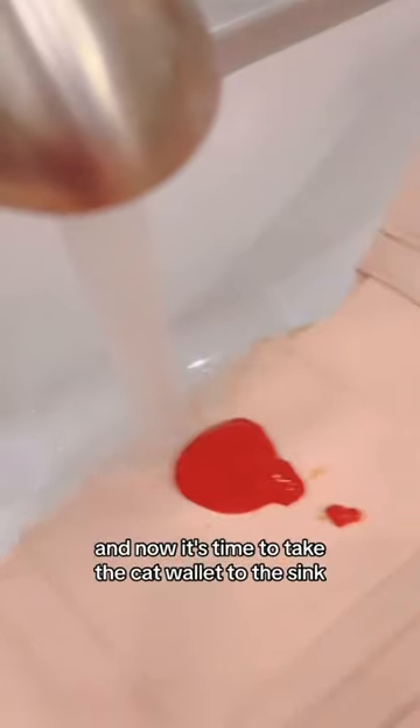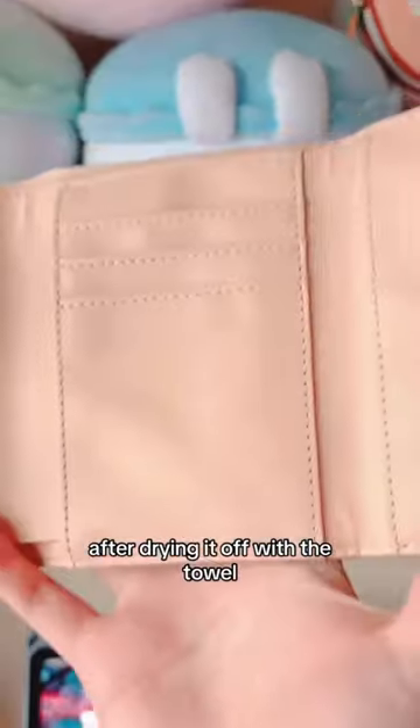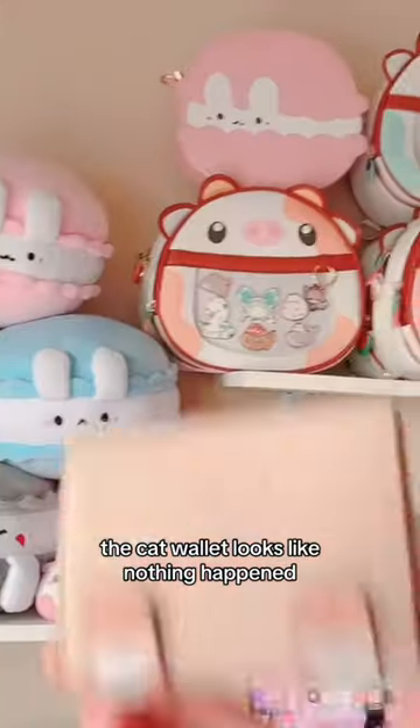Now it's time to take the cat wallet to the sink. After running it under the water for 10 seconds, I think that was all it took to get off the ketchup. After drying it off with a towel, the cat wallet looks like nothing happened.